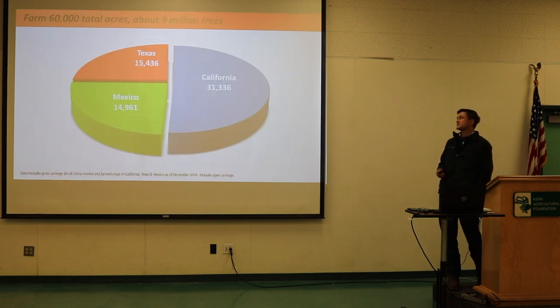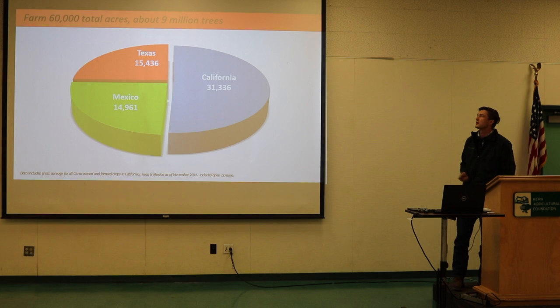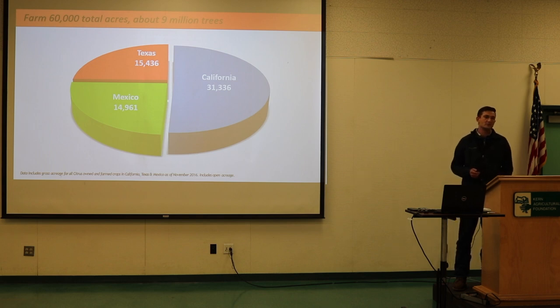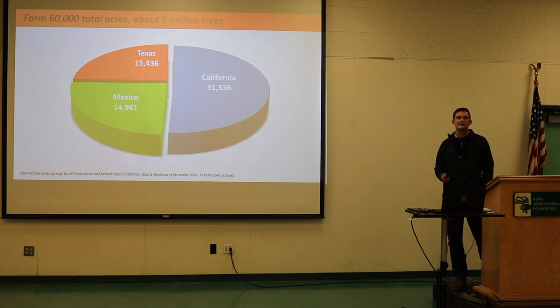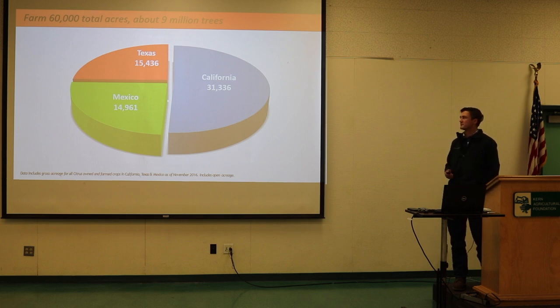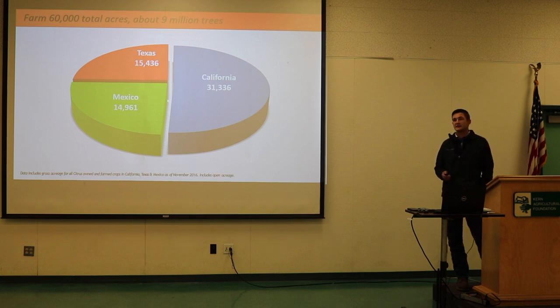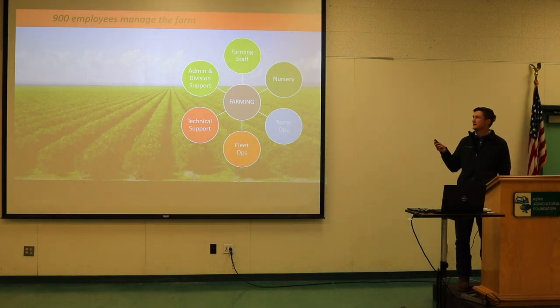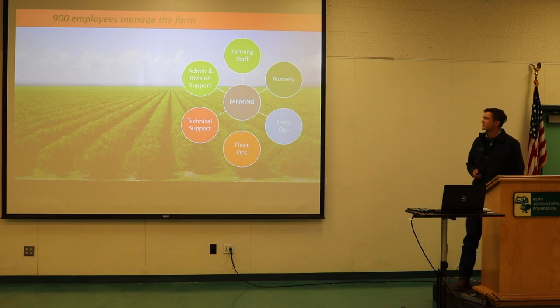Wonderful Citrus is quite large. In the Central Valley area, we're about 31,000 acres. We're also a large player in Mexico and Texas, and these numbers have grown in recent years. As a whole, we have about 900 employees — not including the contract labor we use throughout the season.